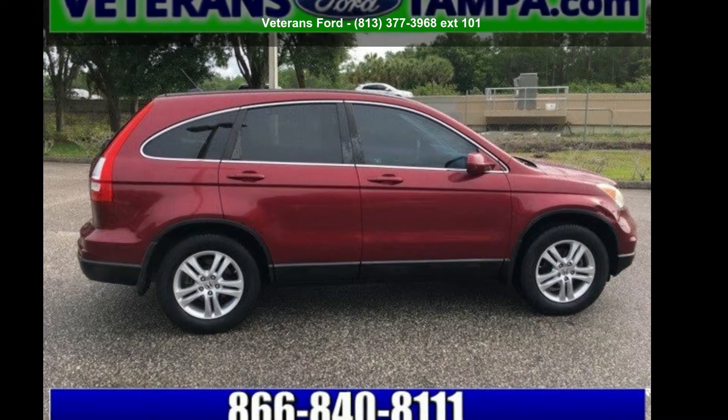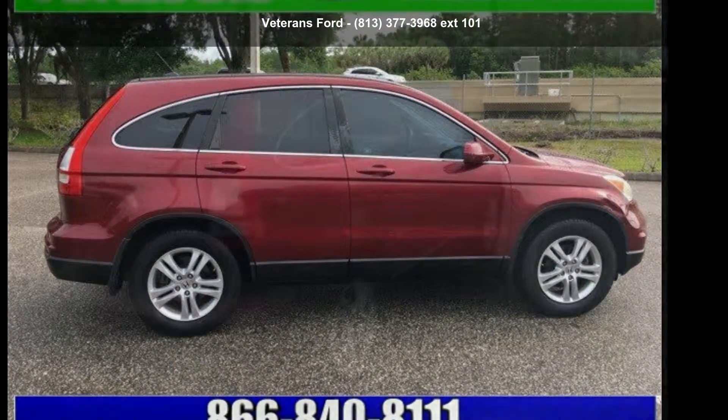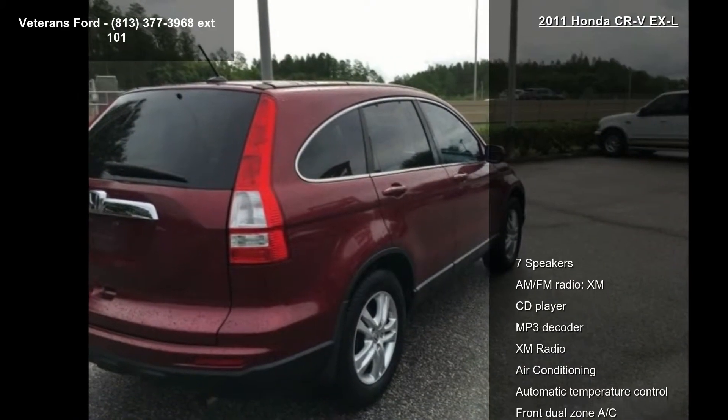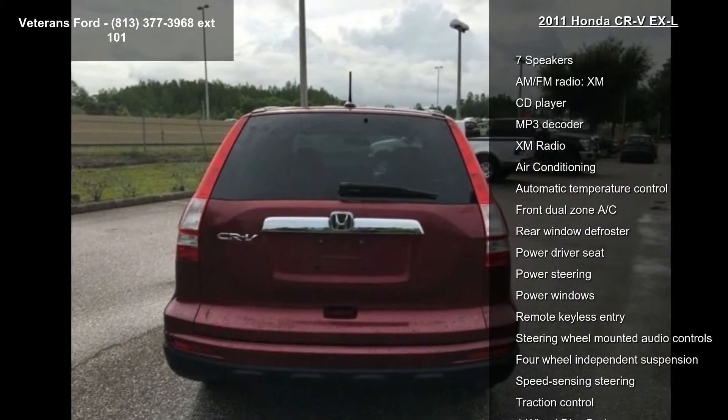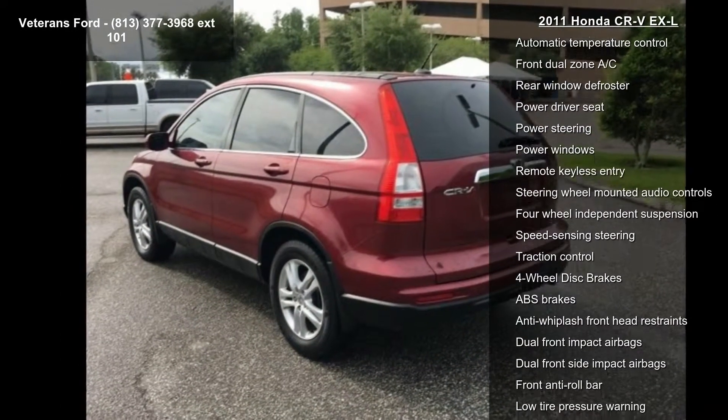Step into the Honda 2011 CR-VXL. If you are looking for an automobile with great features, look no further. This vehicle comes with a reliable 4-cylinder engine connected to a smooth-shifting automatic transmission.